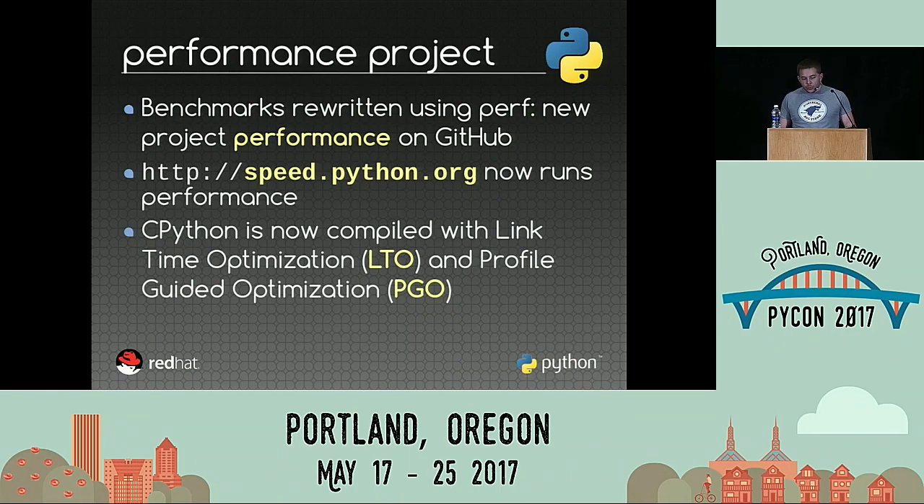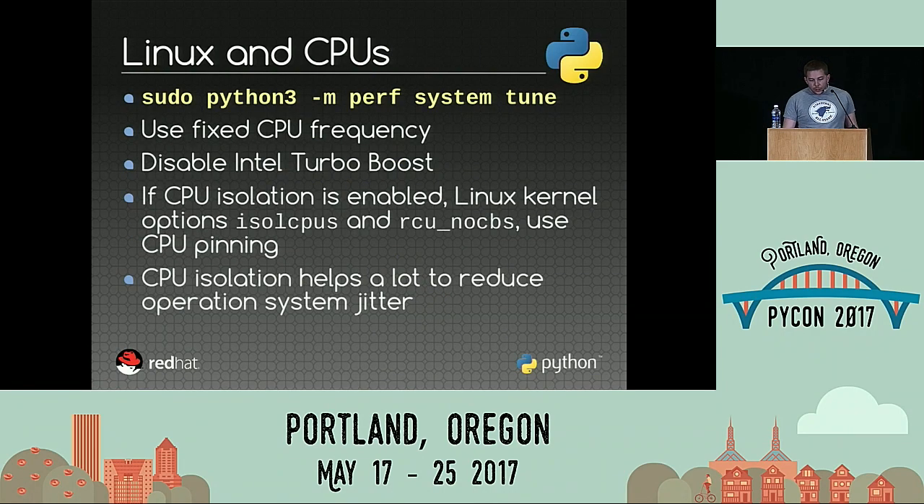To get stable results, my first issue was code locality. It's something related to very low-level CPU behavior — depending on the exact layout of the code in memory, you don't get exactly the same speed. To get stable results, you can use LTO, which is link-time optimization, but also PGO, profile-guided optimization. Another kind of issue is the system itself and the hardware. In short, just use my command `perf system tune` — it will tune your system to run benchmarks.